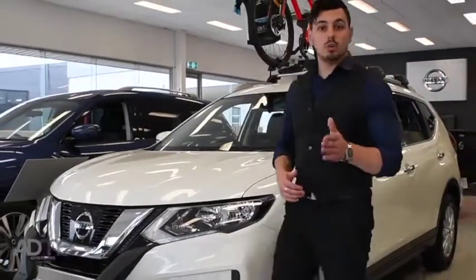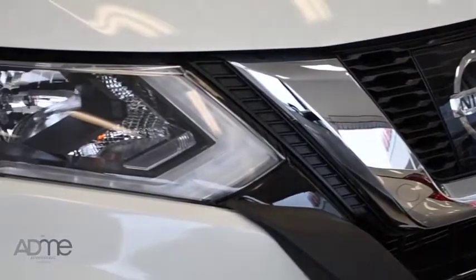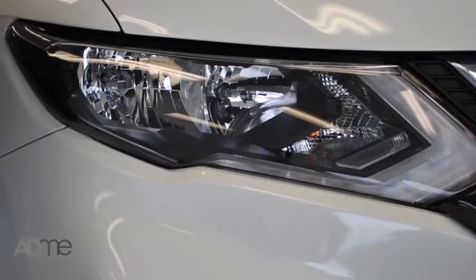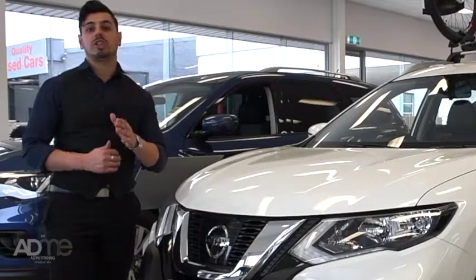On the outside, you can see that the all-new X-Trail is very stylish with an enlarged Nissan V-Motion grille, LED signature daytime running lights, and new 19-inch alloy wheels, all combined to make this the most stylish X-Trail yet.